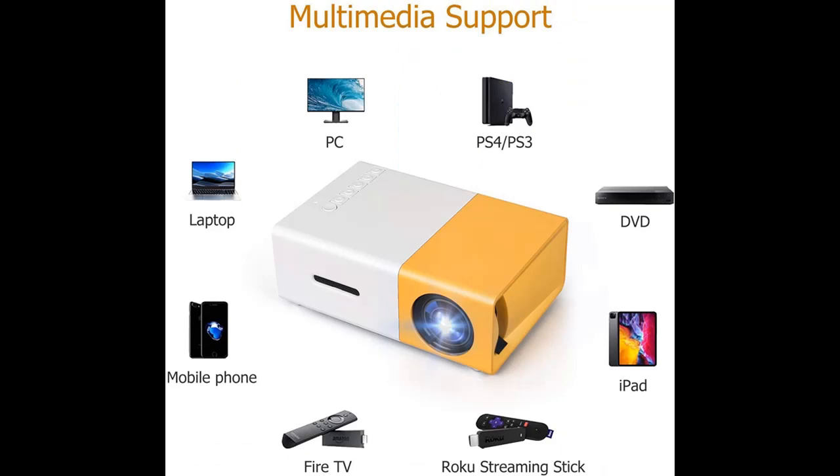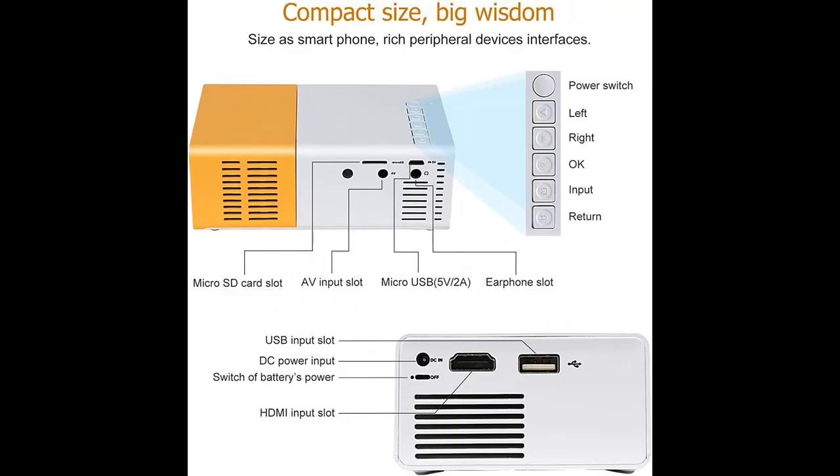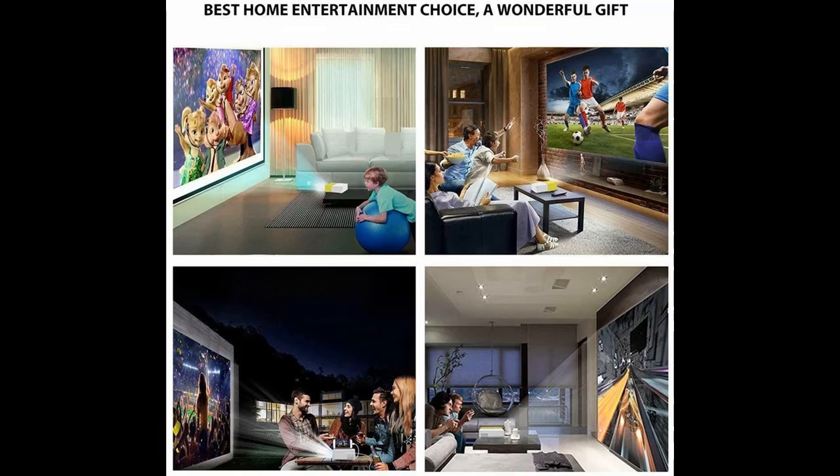This portable movie projector is suitable for playing videos, TV series, photo sharing, football games, and more. It can easily connect to laptops, smartphones, tablets, USB drives, and Xbox One to enjoy blockbuster games. When connecting with a mobile phone, an additional HDMI adapter is required.